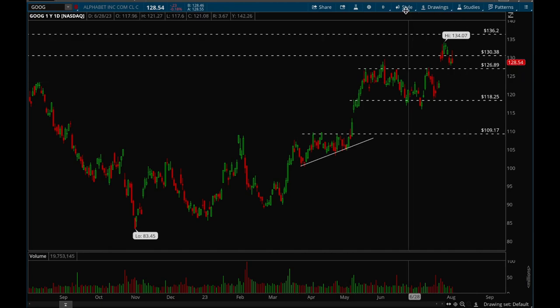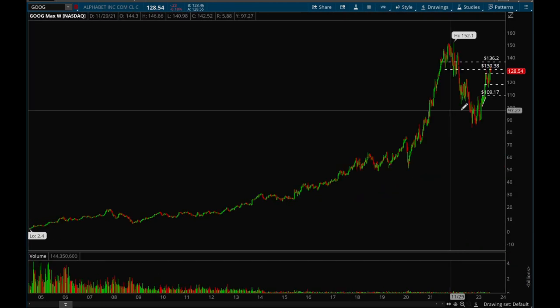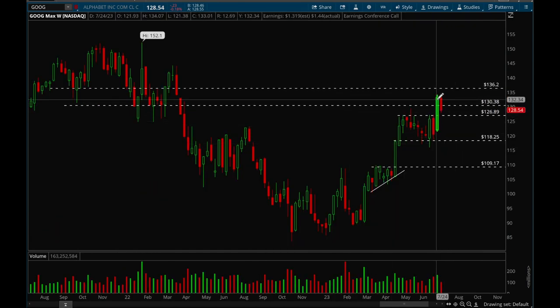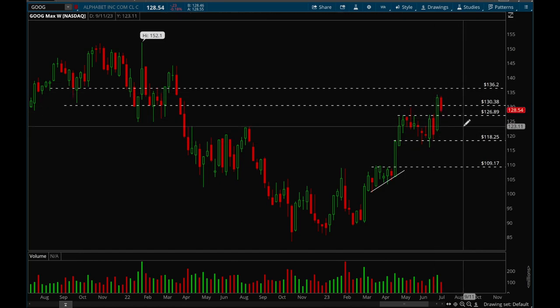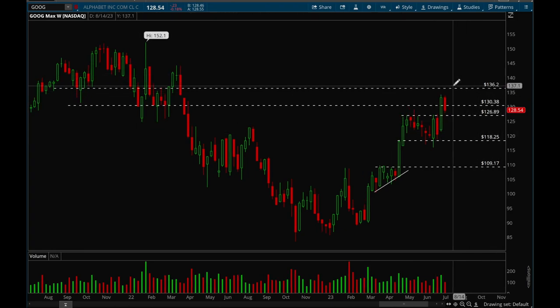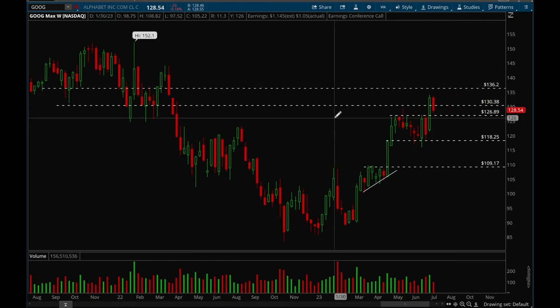Next up, we'll take a look at Google. Go to the weekly chart. Google had a really nice breakout last week and now it's consolidating. This is perfectly healthy action. As long as that 127 level holds, this is perfectly healthy action for Google, and the next target would be that 136 level. That's pretty much it for Google — it's holding up pretty well.